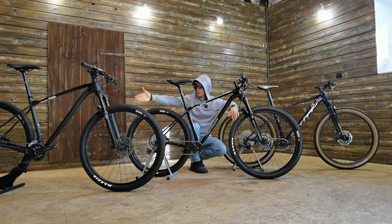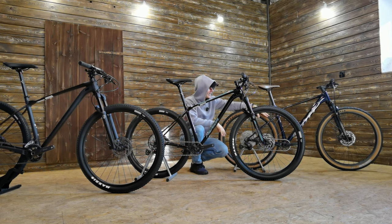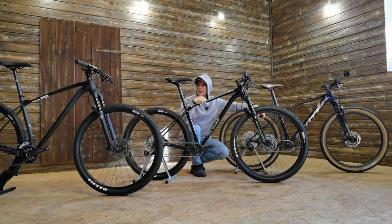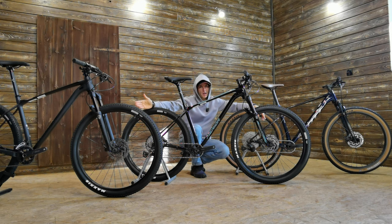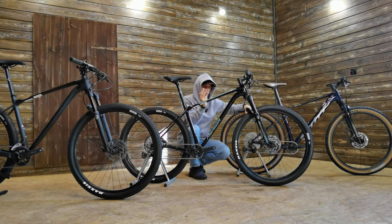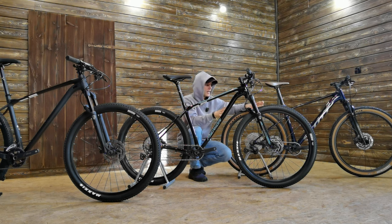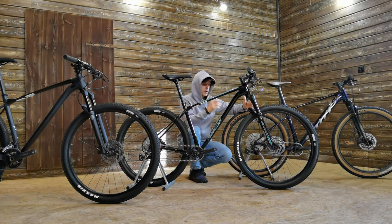Welcome, guys. We have three bikes: one thousand dollars, fifteen hundred, fifteen hundred. This is the Scott Scale 965 2023, this is the Merida Big Nine Light Pro 2023, and for $1000 I bought the Merida Big Nine Light 500. The plan was to buy three hardtails for about $1500 for a beginner, but also for entry-level racing — these bikes are capable for racing.